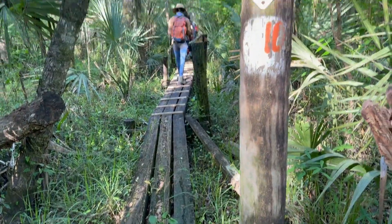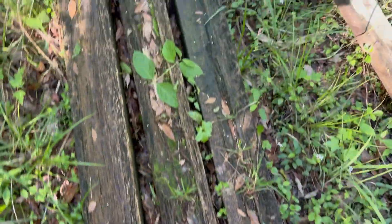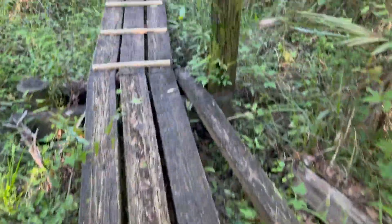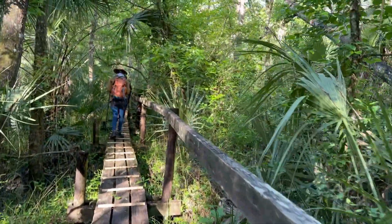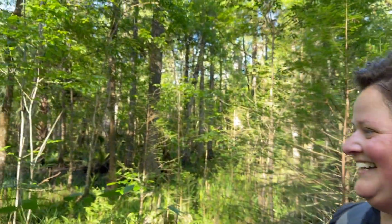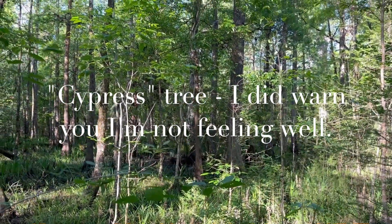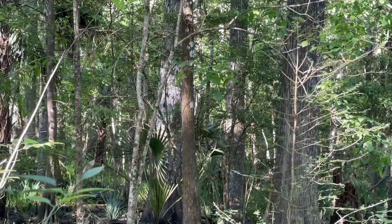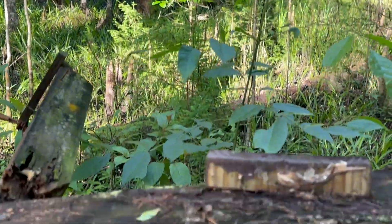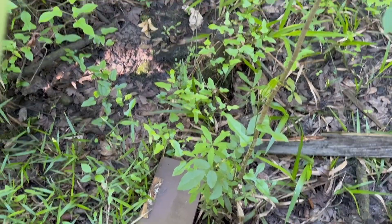We have made it to bridge number 10. We came out to see the giant cedar tree — maybe that's it out there — but we're not really sure because the sign that used to be here is down.